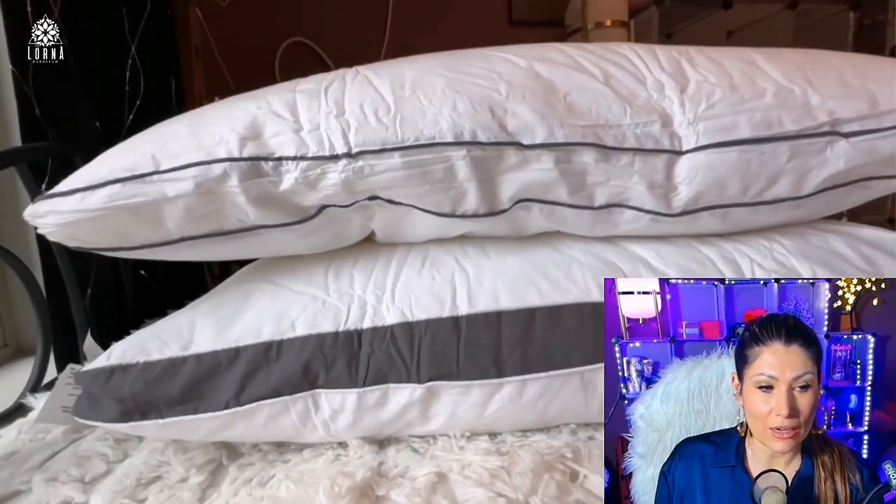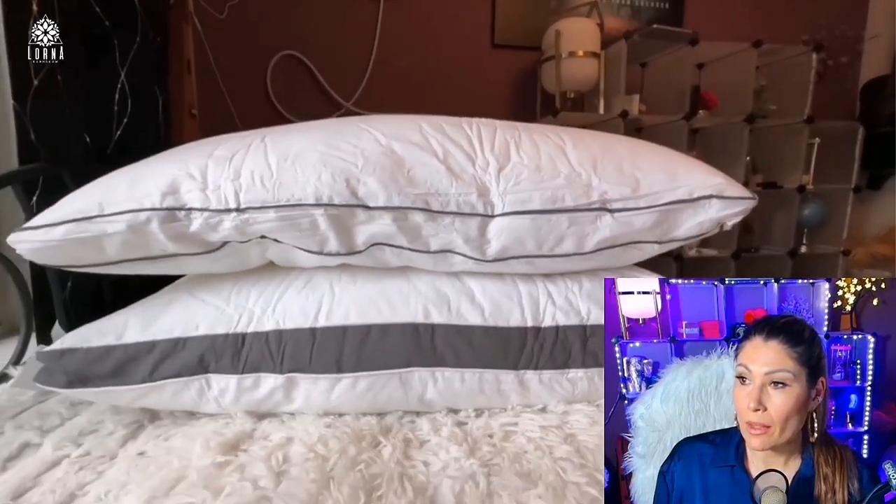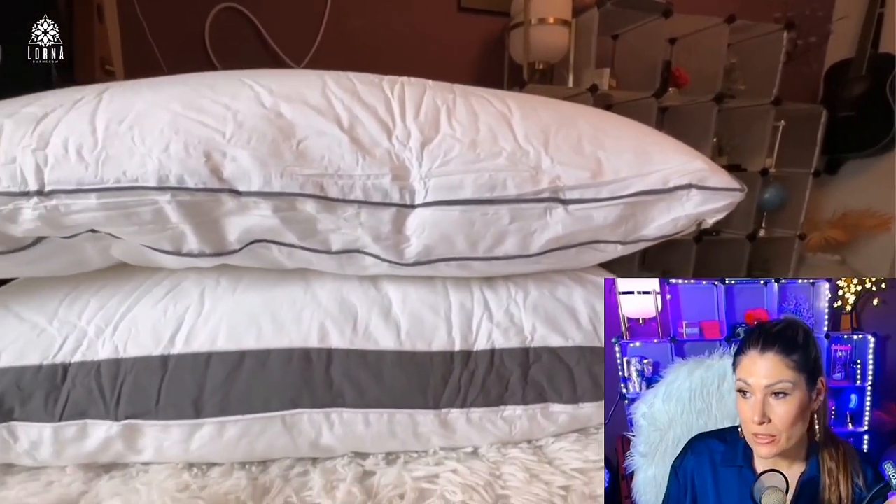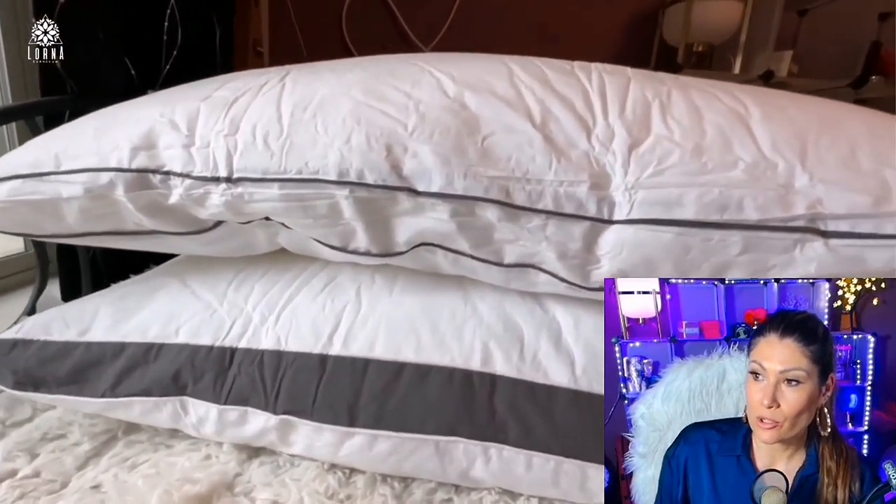Here you can compare two different sizes. By the way, once you open it you need to let it expand, because it can take some time for it to expand completely.